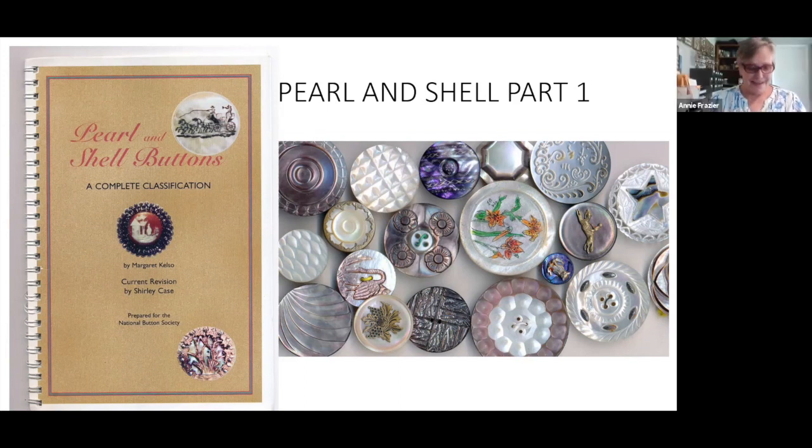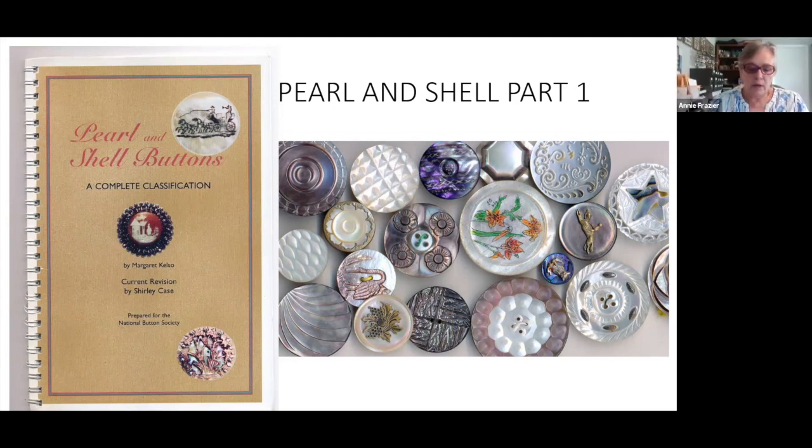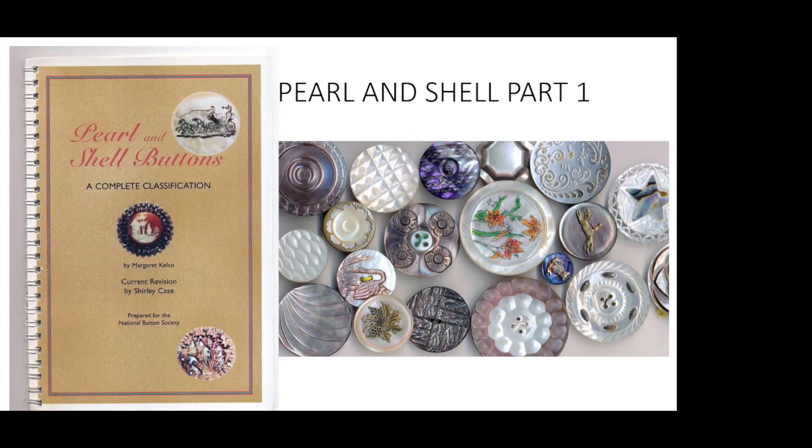Hi, y'all. It's nice to be here. We're going to do a shell button study — this is going to be part one. I decided to divide the study of the shell classification into small bites. I think it'll be easier for everybody to absorb and hopefully you won't get too bored.